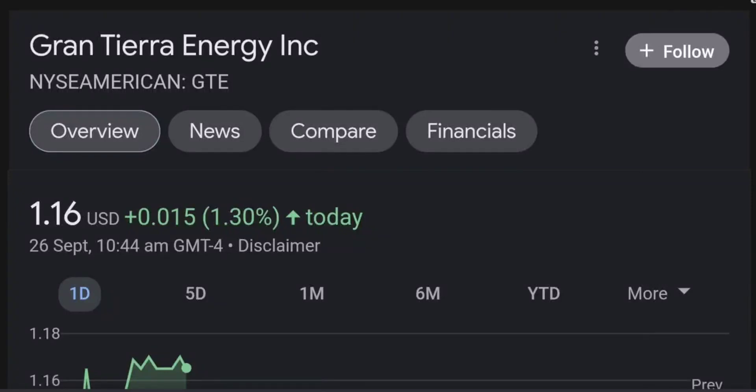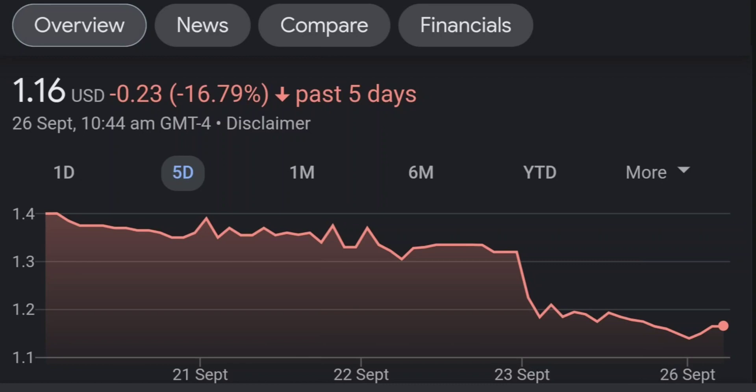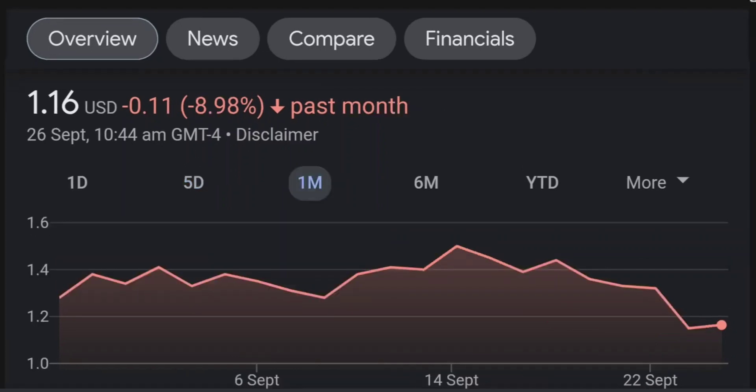Hello guys, welcome back to our YouTube channel. This is a technical analysis on GTE. It made a nice run from this accumulation or consolidation area, and right now it seems to be overbought. If we go back to the weekly chart, I am a little bit concerned about this shooting star doji candle — this usually means a reversal pattern — so it seems like the selling pressure is quite high and it might be the start of a reversal downward.